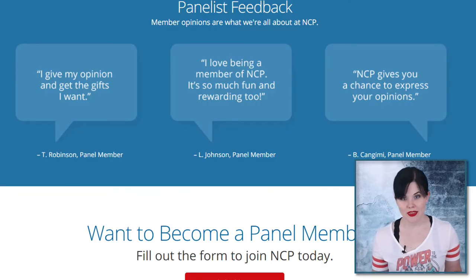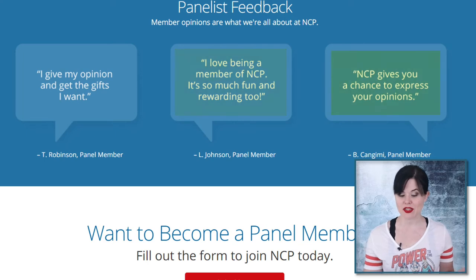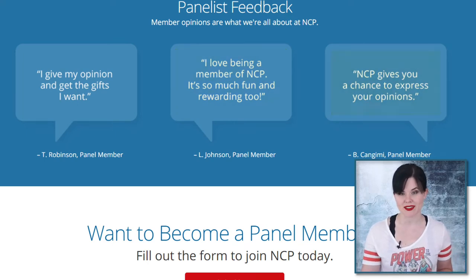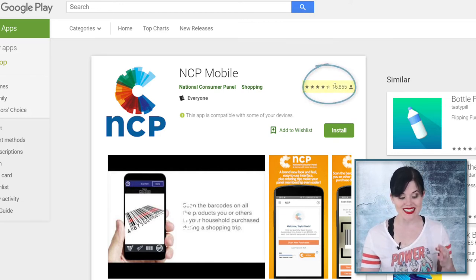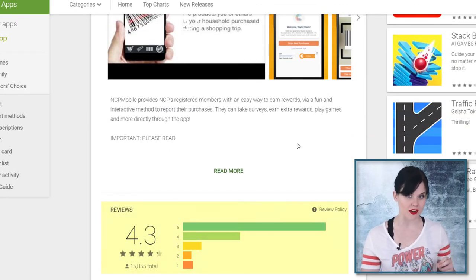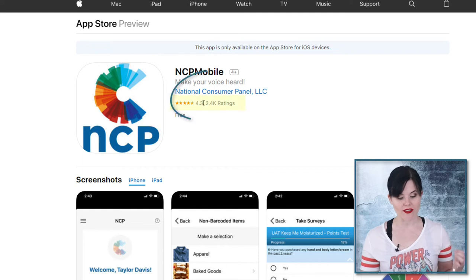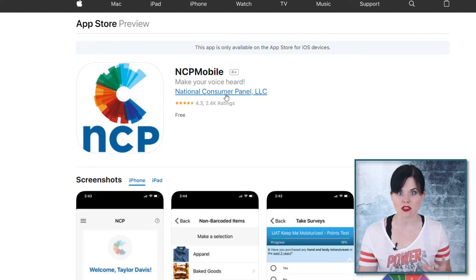So what are people saying about this app? One reviewer says, 'I give my opinion and I get the gifts I want.' Another says, 'I love being a member of NCP — it's so much fun and rewarding.' The app is available on both Android and Apple. On Google Play it has almost 16,000 reviews with a score of 4.3 stars, and on iTunes it has over 2,000 reviews also at 4.3 stars, so it's consistently getting decent marks.